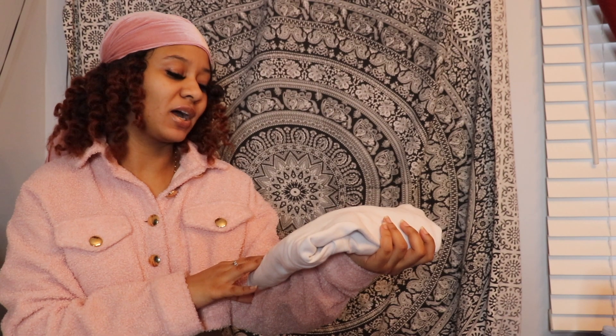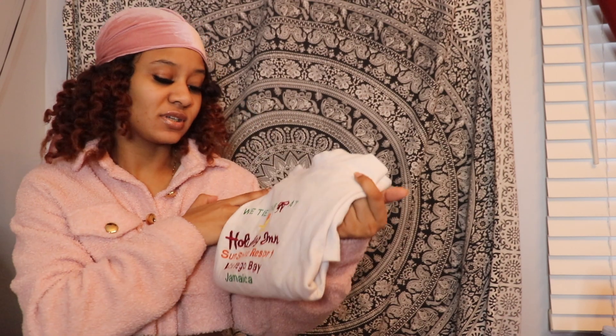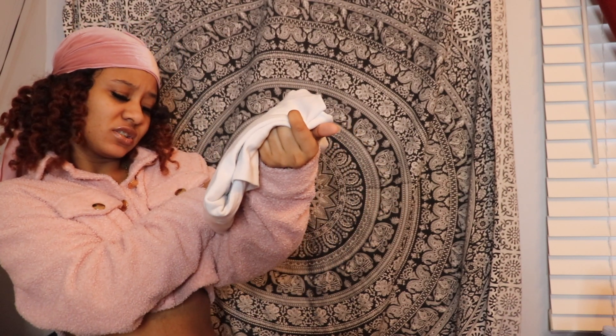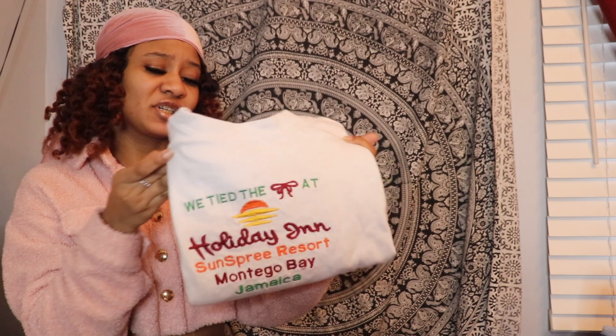The very first one I have is one that my mom had when she was in Jamaica. My mom and dad got married in Jamaica, so this says 'We Tied the Knot at Holiday Inn Sunspree Resort, Montego Bay, Jamaica.' I'm not really going to open up the whole t-shirt, but this is just kind of what that t-shirt looks like — it pretty much just has that and that's that.